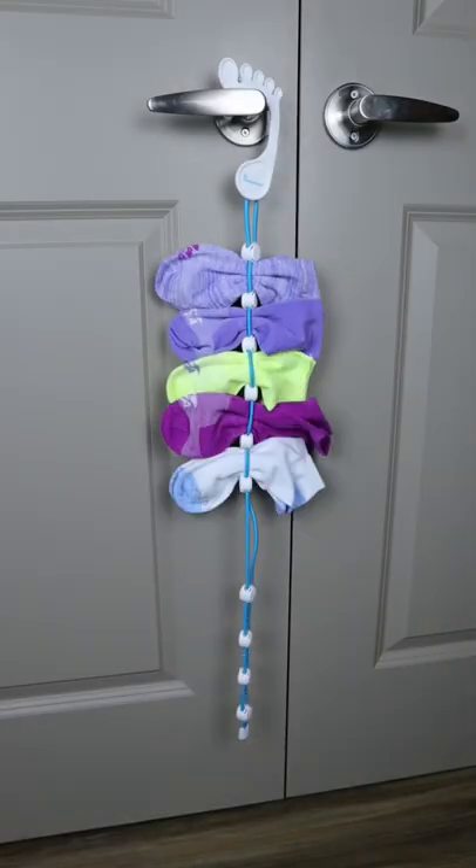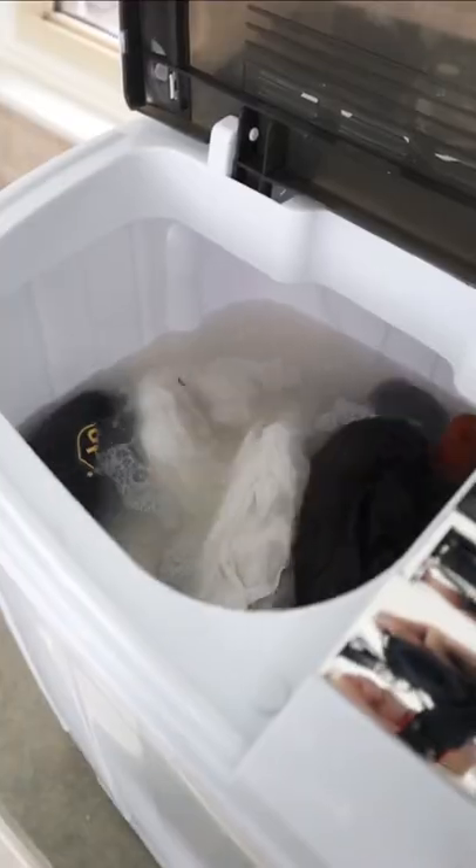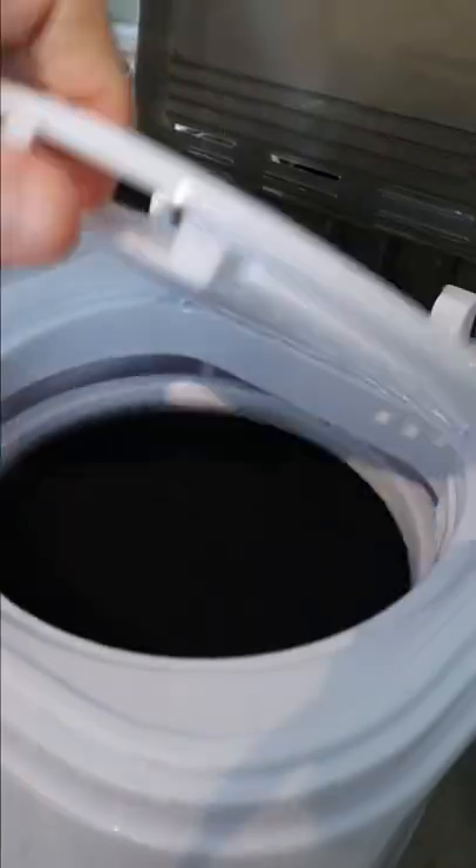This dock prevents any of your socks from being lost and keeps them all together. And this portable washing machine connects to your faucet, will not only clean your clothes but will spin dry them as well.